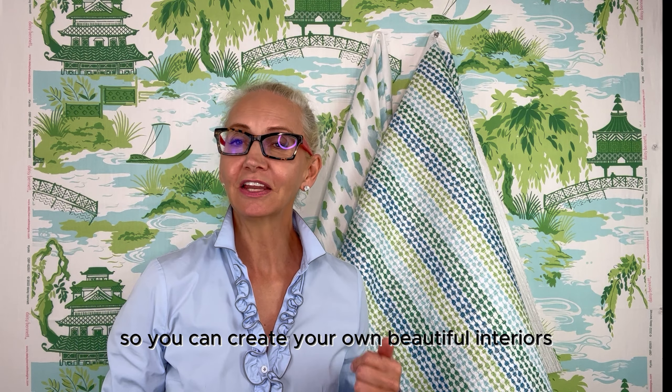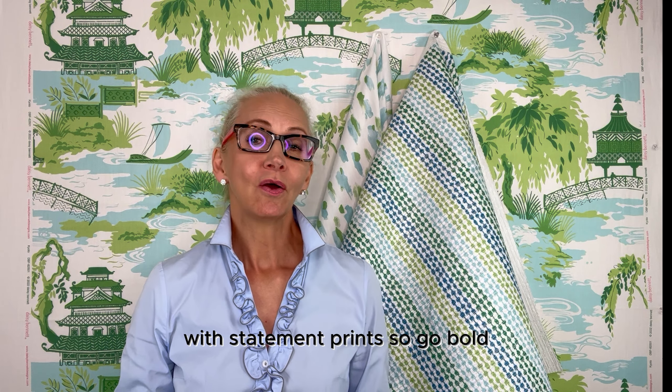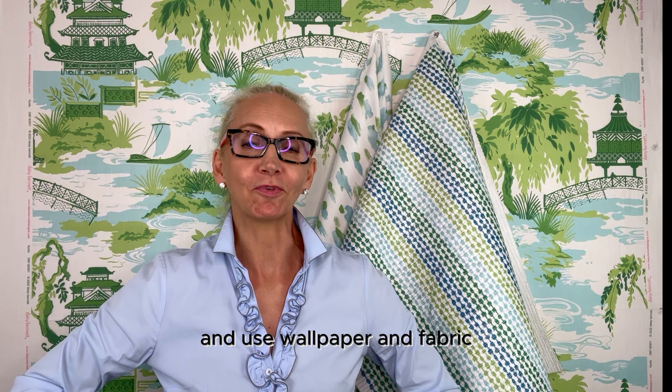If you want more ideas, please go to daisybennettdesigns.com and you'll be able to find our fabrics online, so you can create your own beautiful interiors with statement prints. So go bold, be colorful and use wallpaper and fabric.